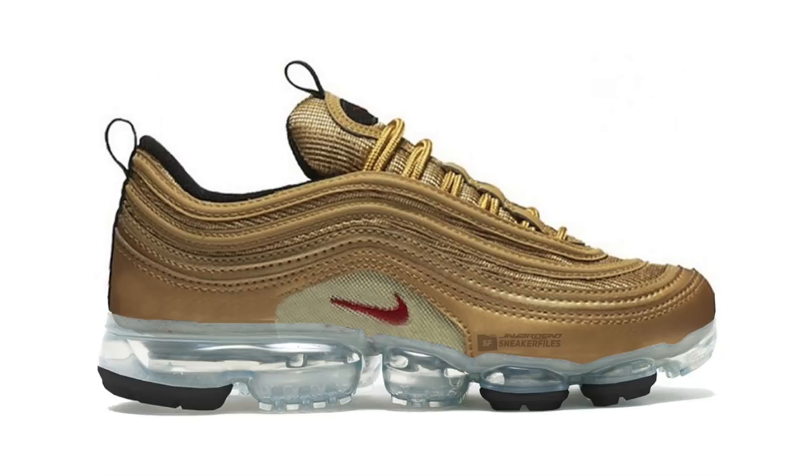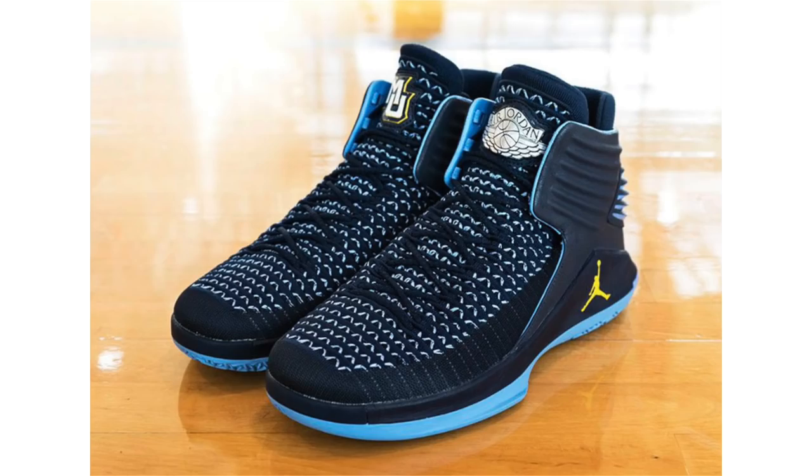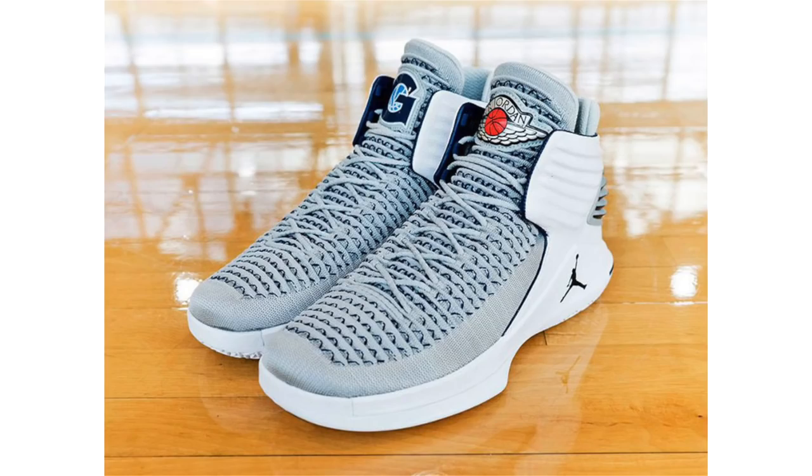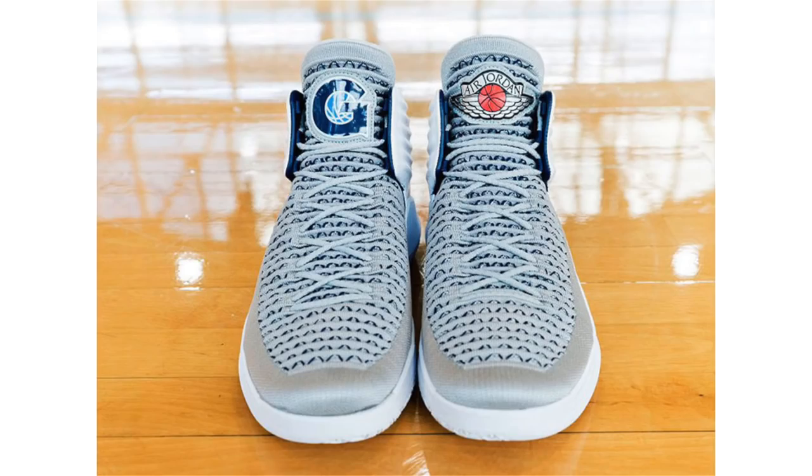On to Jordan Brand — you're going to see a lot of player exclusives on the Air Jordan 32 pop up. We have a closer look at the Georgetown and Marquette PEs. The Marquette is dressed in dark and light blue with a little yellow, featuring the Wings branding on one tongue and Marquette's logo on the other. The Georgetown pair is predominantly gray and white with a bit of blue throughout, with Wings on one tongue and the Georgetown logo on the other. Don't expect these to release, though a few sizes may pop up on eBay.